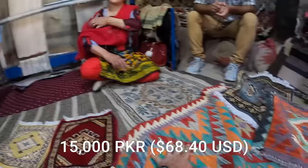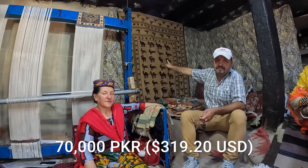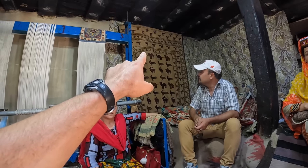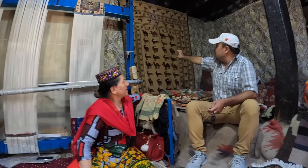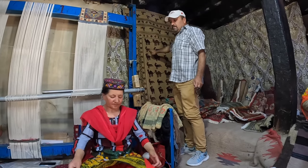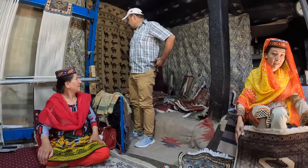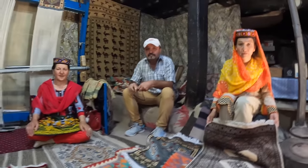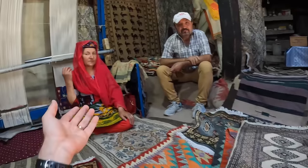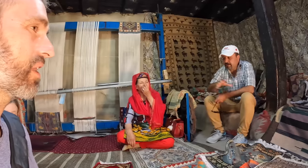One carpet is 15,000 rupees and a big one is 70,000 rupees. The animals depicted include camels and ibex — all from Pakistan. The materials used are sheep wool, all sheep wool. The 12 women are all local, from the Hunza area.